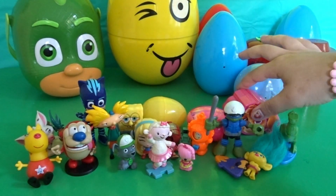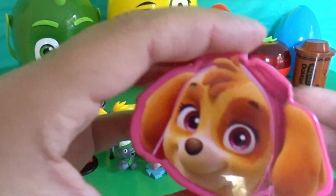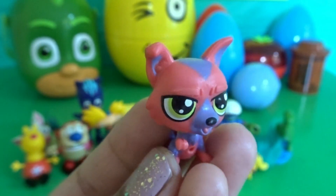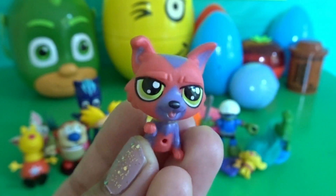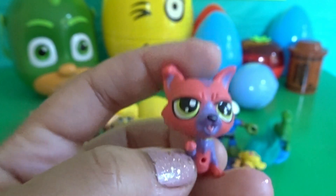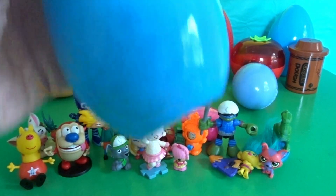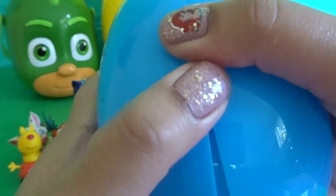Next we have this Sky capsule. Oh cool — we have a Pet Shop dog! Then we have a blue surprise egg.